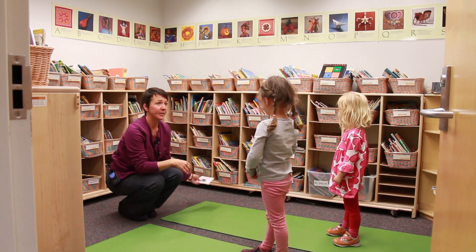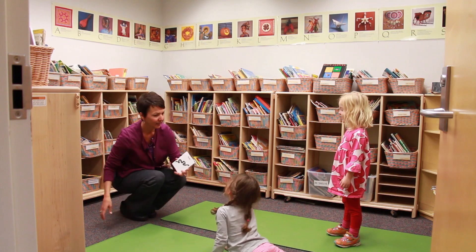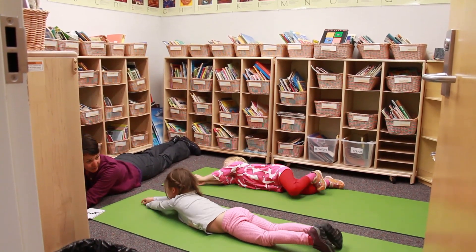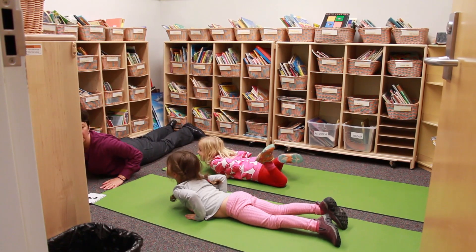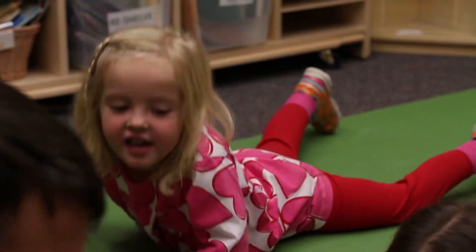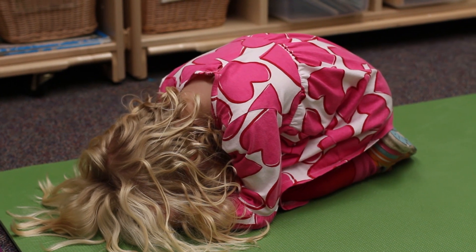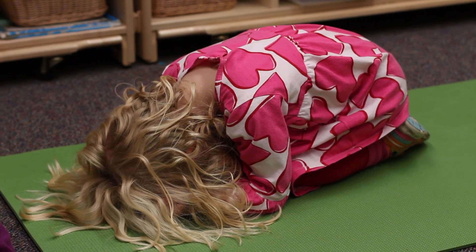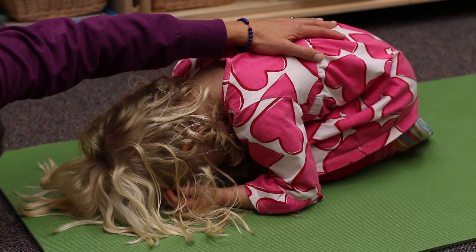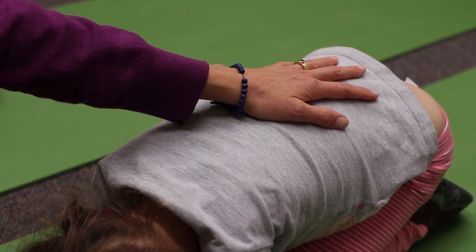We're going to come down onto the mat for this one. These are two animals we're going to do together. A snake — you know how to be a snake? Snakes go on the ground. We're going to take our hands underneath and lift our back up just a little bit like a cobra. And then we're going to be a snail. Snails go into their shells. You can rest your body right here in your shell. See if you can feel your breath in your body. Do you feel your breath expanding back here? I feel your back moving. Can I feel your breath in your snail?